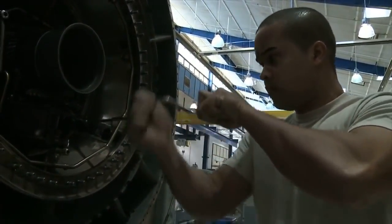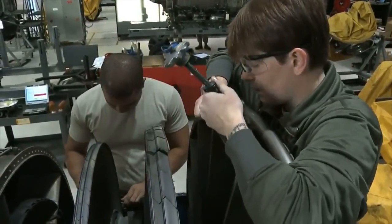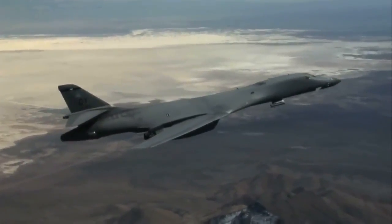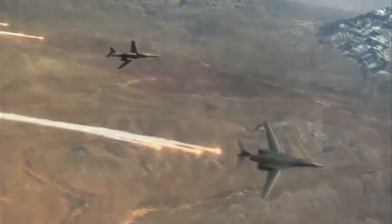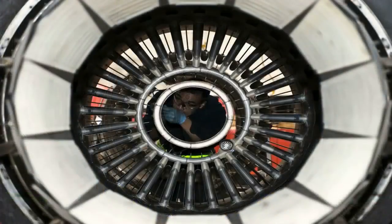Without us, the pilots aren't getting off the ground. I'm Senior Airman Shelby Fields, Aerospace Propulsion Journeyman. When I see a B-1 in the air and I hear it rattle my house every day, it gives me chills still to this day knowing I put that aircraft in the air, along with the people I work with.